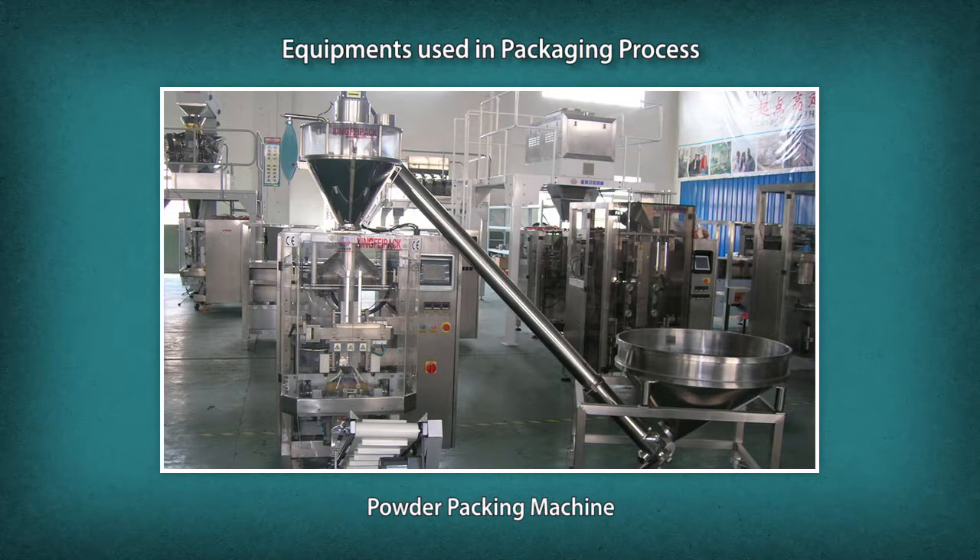The powder packing machine is specially designed for packaging powders such as custard powder, spices, detergent, talcum powder, coffee powder, mehendi, distemper, hair color, and other non-free-flowing powder substances.